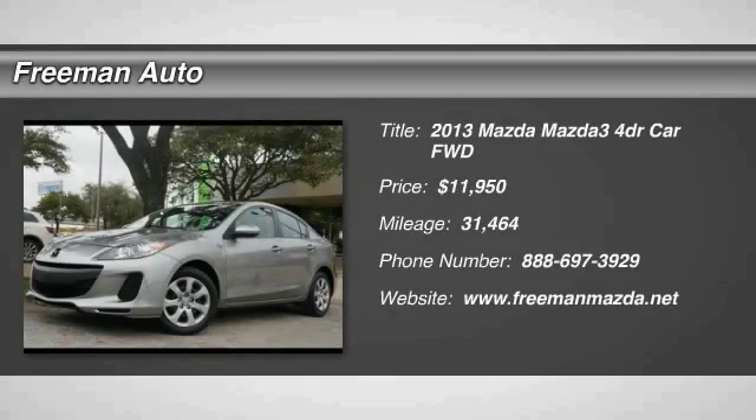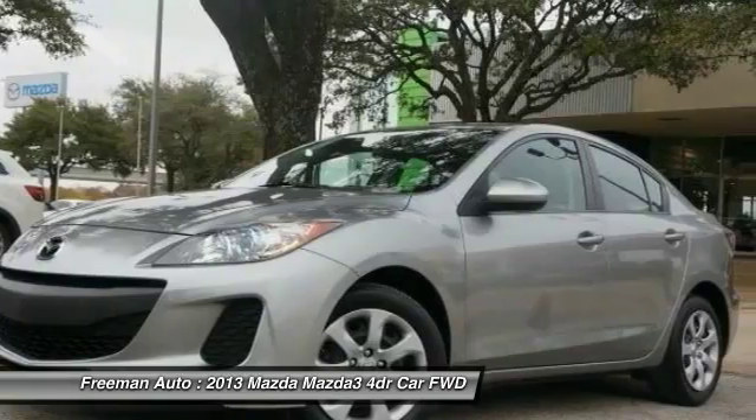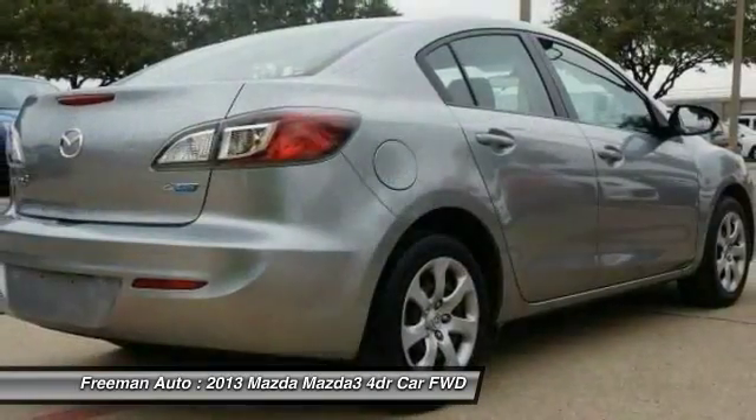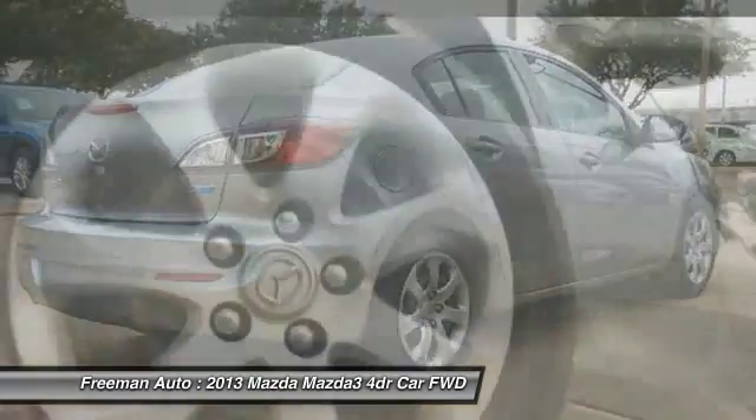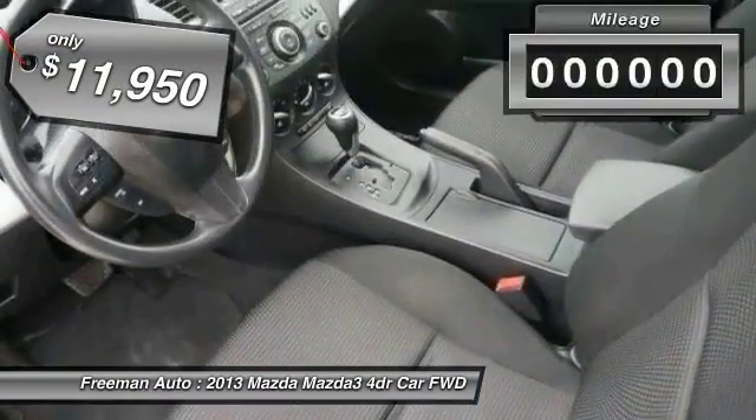Take a ride in the 2013 Mazda 3. The Mazda 3 meets your vehicle wants and needs — powerful and economical, technologically savvy and boasting top safety features. The Mazda 3 is the total package and is priced below fifteen thousand dollars.